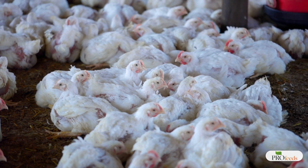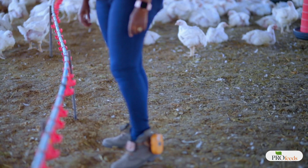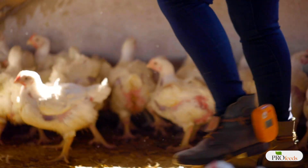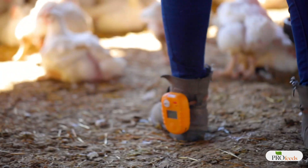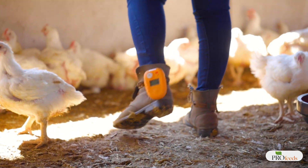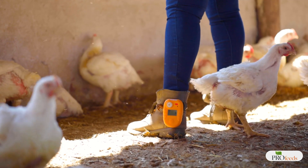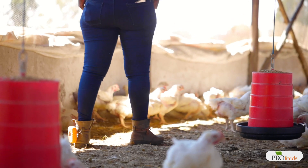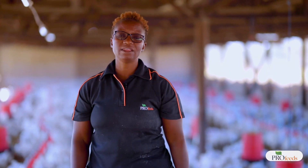Another consequence of poor litter management is ammonia production. I always enter chicken houses with an ammonia meter attached to my shoe. The reason I keep it at shoe level is that I want to record the ammonia gas at bird level — if I hold it up here, that is not what the birds are experiencing. By keeping it at shoe level I can read the exact ammonia concentration the birds are exposed to.